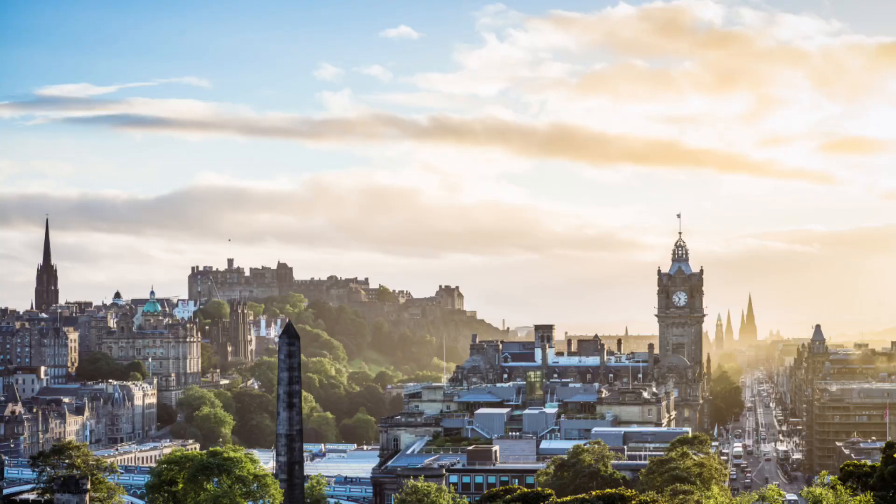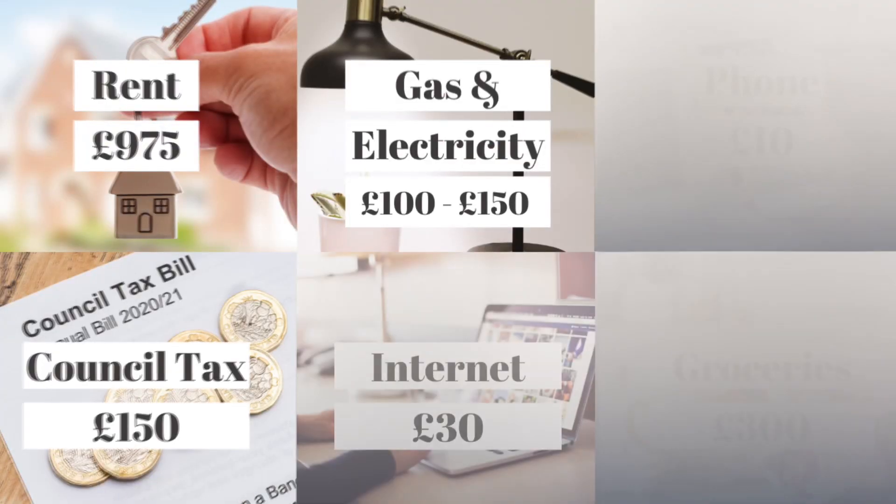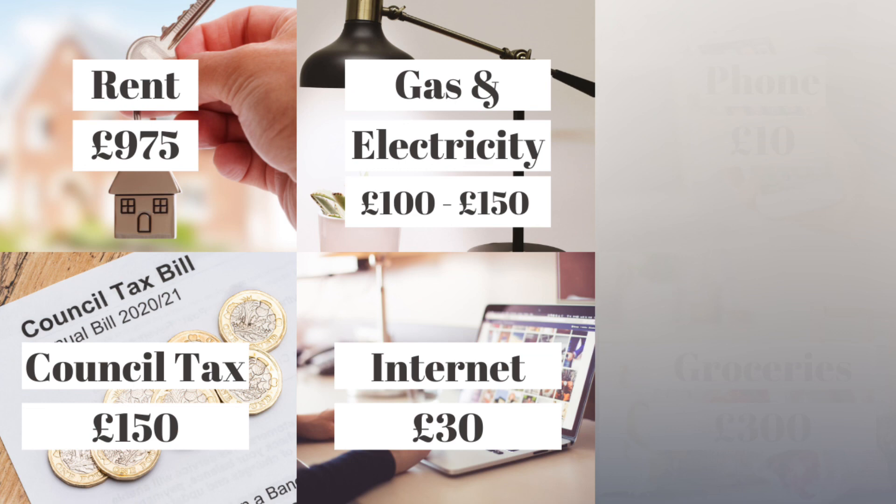The next utility is electricity and gas. We use the same supplier for both, so we pay these together. The actual amount varies depending on whether it's winter or summer, so our budget for this is between £100 to £150 depending on the weather. Probably one of the most important expenses is the monthly internet — we pay £30 for a broadband connection with unlimited data and a download speed of around 40 megabits per second.